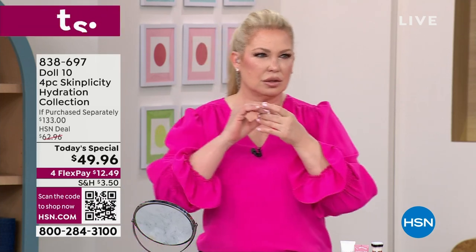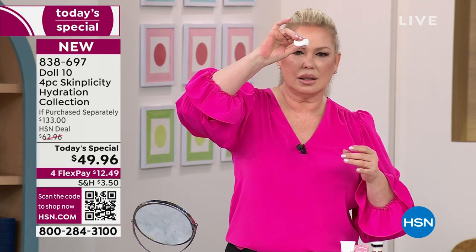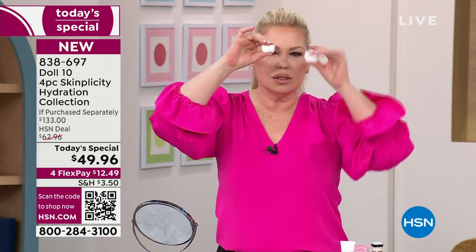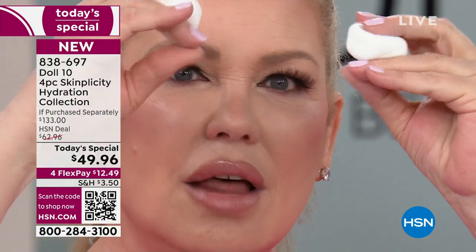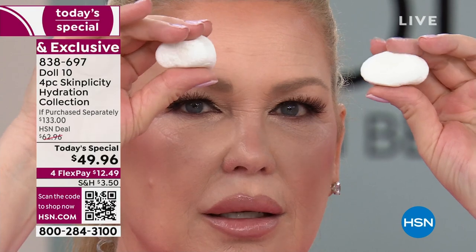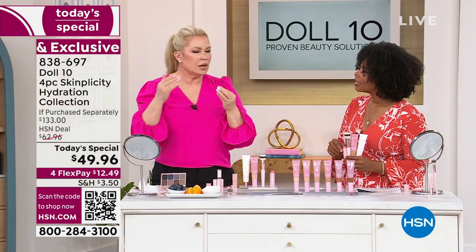When you put this tinted moisturizer on your skin — what does marshmallow do? See that bounce, that recovery, that plumpness. That's what's going to happen with your skin. When you put that on, that's why you're seeing the difference. That's why we say we changed the category.